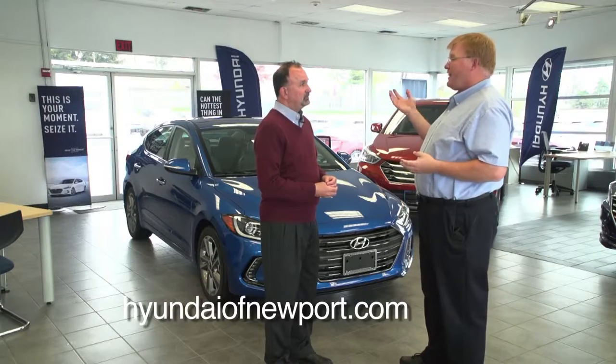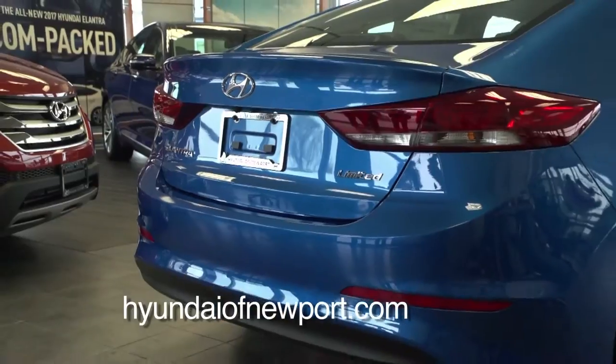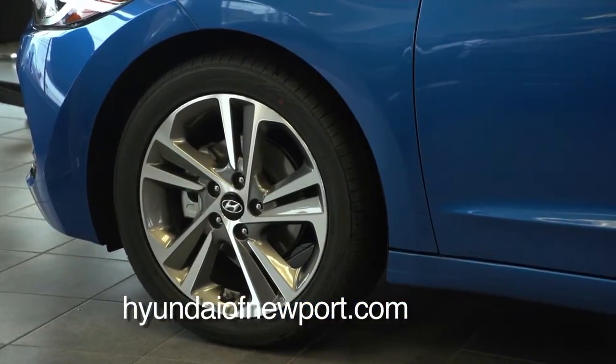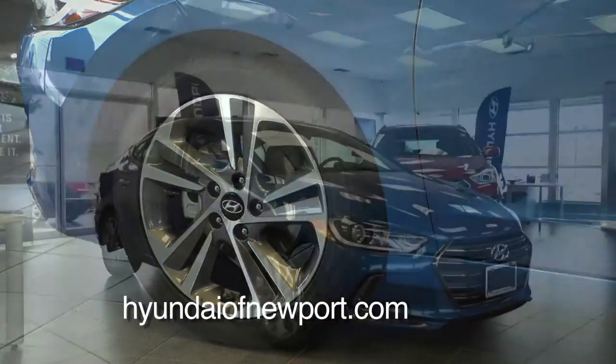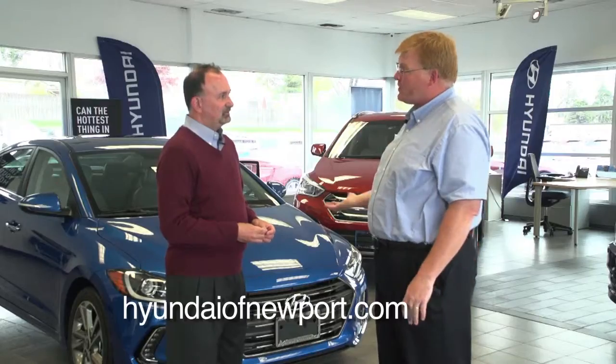On the highways, about 38 miles to the gallon combined, you're going to be about 32. The Elantra comes in an SE and a Limited. In a few months, or later this year, it's going to have an Eco version, which is a 1.6-liter turbo engine. It'll give you a little bit better fuel economy with the same safety features.